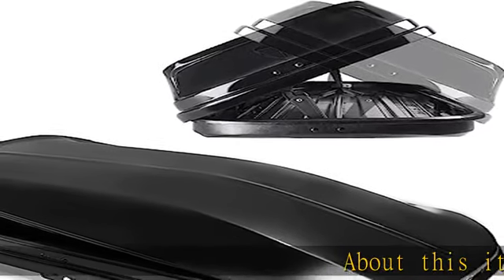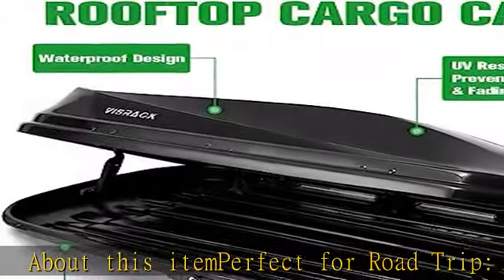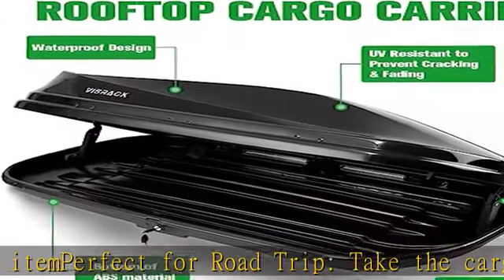About this item: perfect for road trips, take the cargo box to the park, the beach, the sports field, or any place you need to store your gear.